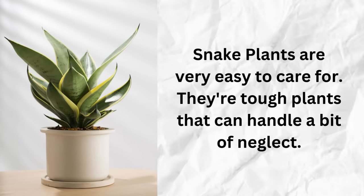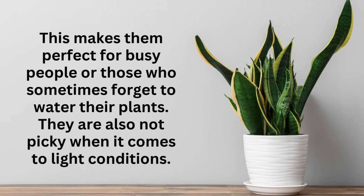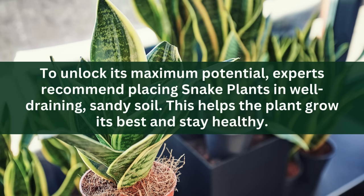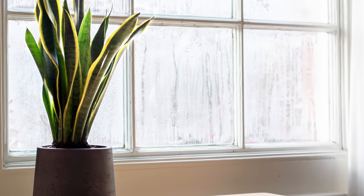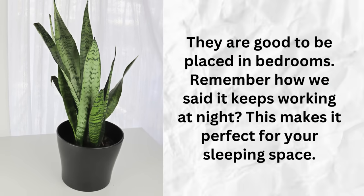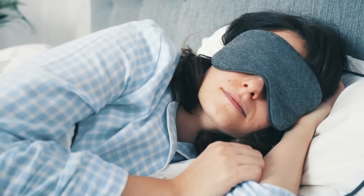Snake plants are very easy to care for — they're tough and can handle a bit of neglect, making them perfect for busy people. They're also not picky when it comes to light conditions. Experts recommend placing snake plants in well-draining sandy soil to help the plant grow its best and stay healthy. Snake plants aren't just good for your air — they look great too. Their tall, upright leaves add a stylish touch to any room. They're especially good to place in bedrooms: while you're getting your beauty sleep, the snake plant busily cleans your air.